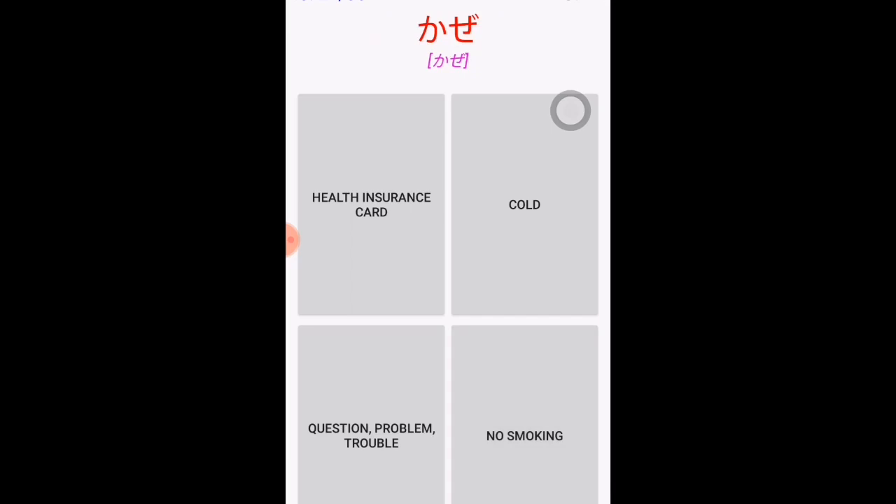'Kenkō' means health, and 'kenkō hoken kādo' means health insurance card. 'Kaze' — during this time of the pandemic, this word is very common — 'kaze' means cold. 'Netsu' is another symptom of COVID; 'netsu' means fever.